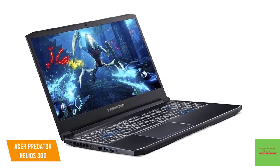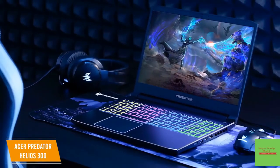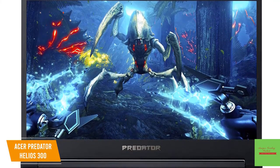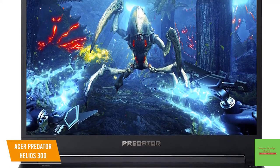Currently priced at $1100, the Helios 300 can handle most graphic software, so you can edit photos, create vector art, and lay them out in a page layout without your laptop freezing up. However, with only 16GB on board, you may have some sluggishness if you're running multiple graphic software applications at the same time.